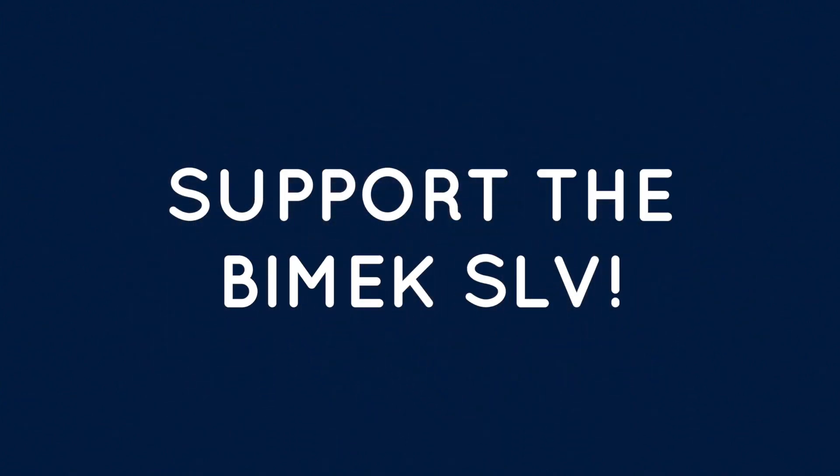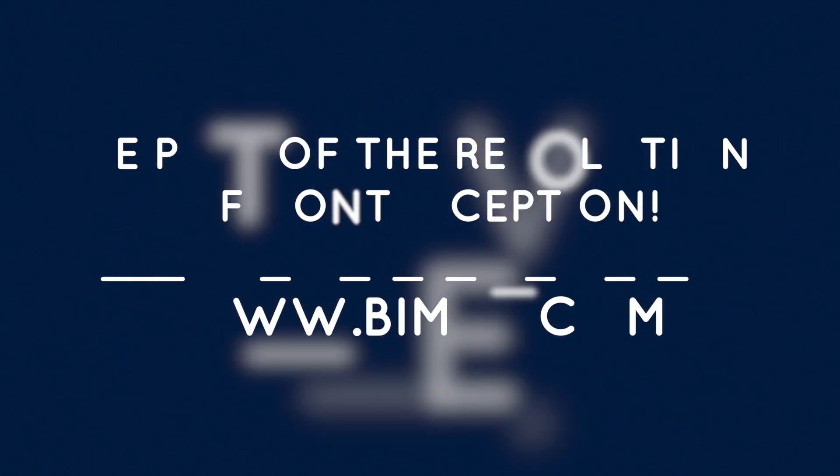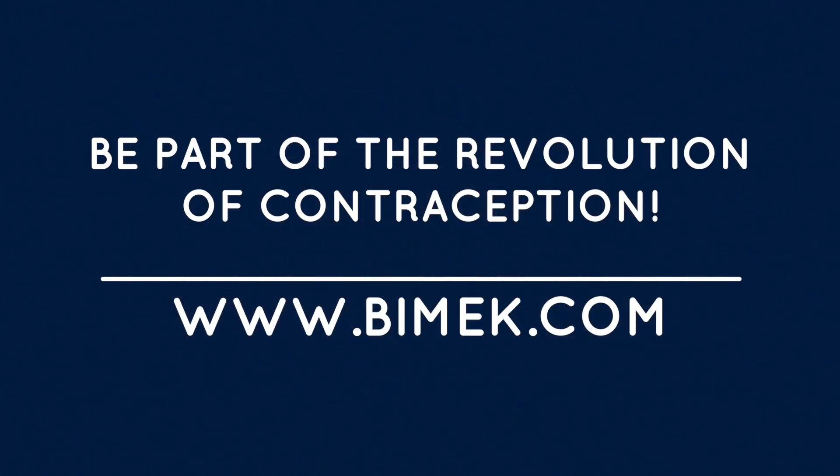Support the BMAC SLV project as a potential customer, as a participant in the clinical trials, or even as an investor. We look forward to having you as part of our team.